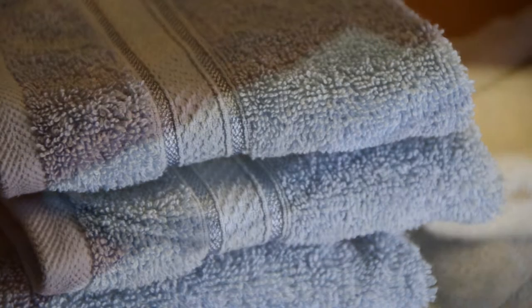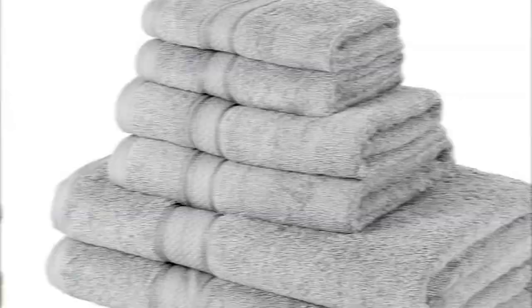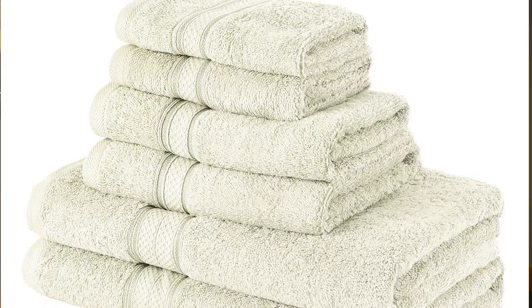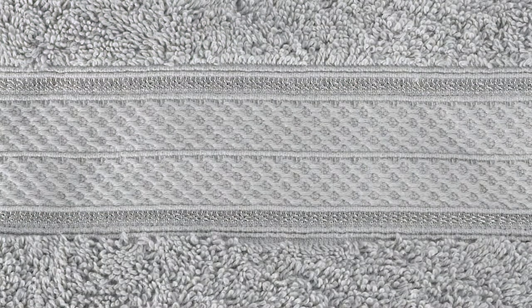The set I'm featuring today is six pieces and includes two bath towels, two hand towels, and two washcloths. Each is soft and absorbent because it's made of 100% ring spun cotton. They're also fade resistant. We offer them in a curated set of versatile color choices.